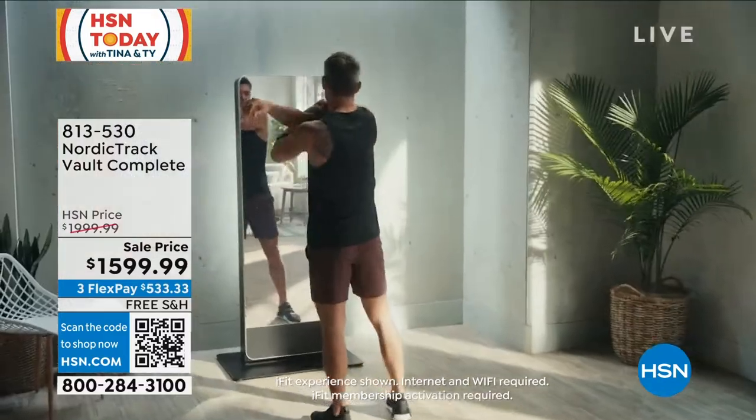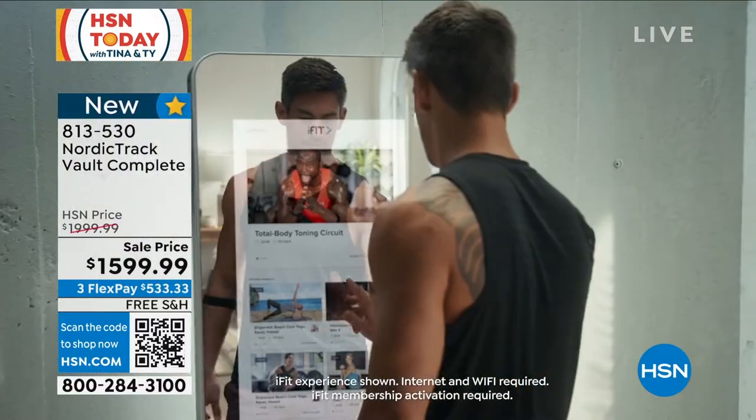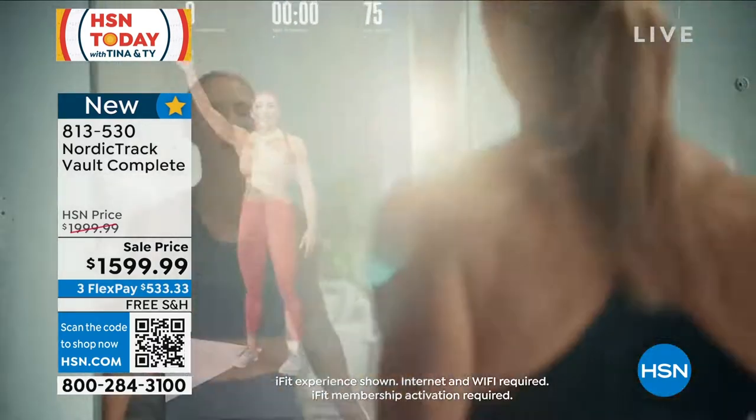Jumpstart — let's do it in the privacy of our own home with the latest technology. This is NordicTrack Vault Complete.